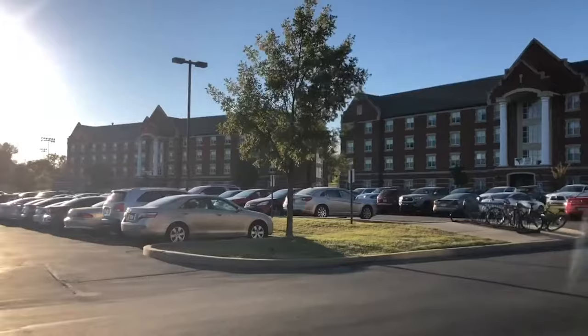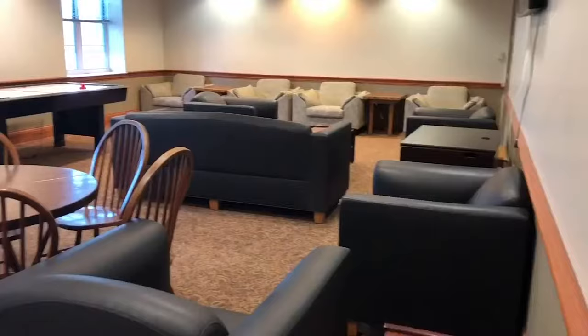Hey Lions, what's up? It's a beautiful day here in St. Charles and right now we're on campus in the Reynolds dorm about to give you a dorm tour in two minutes or less.